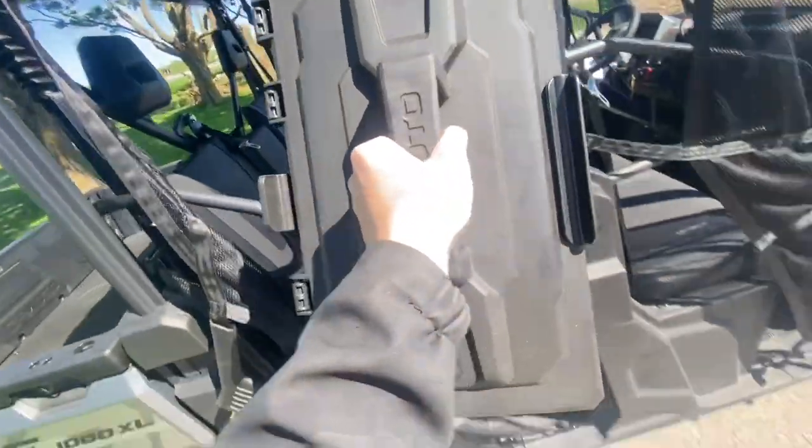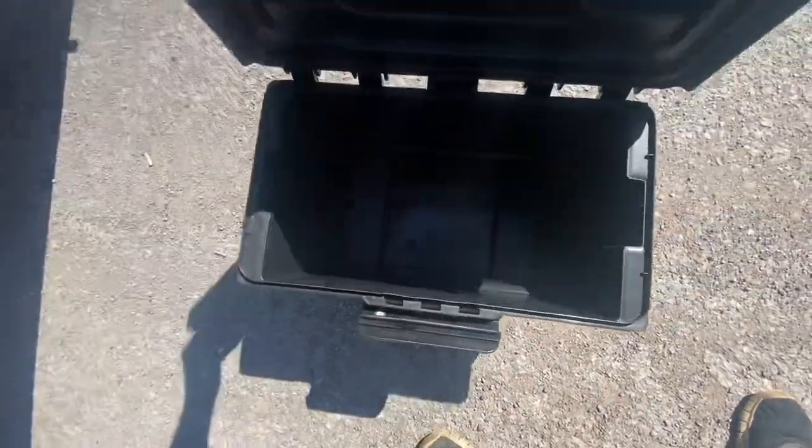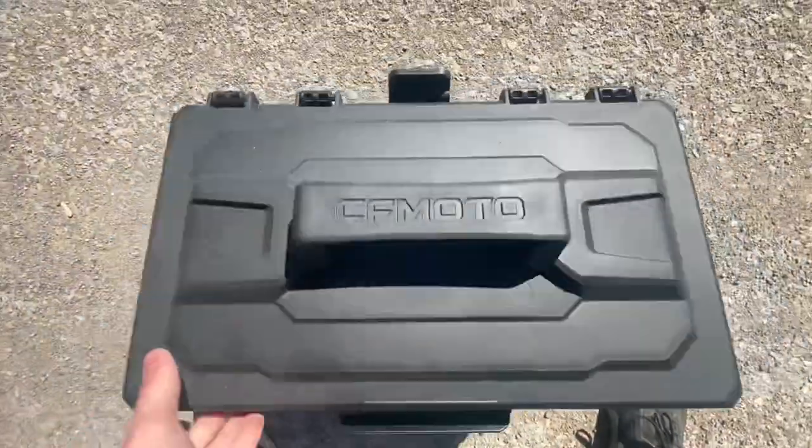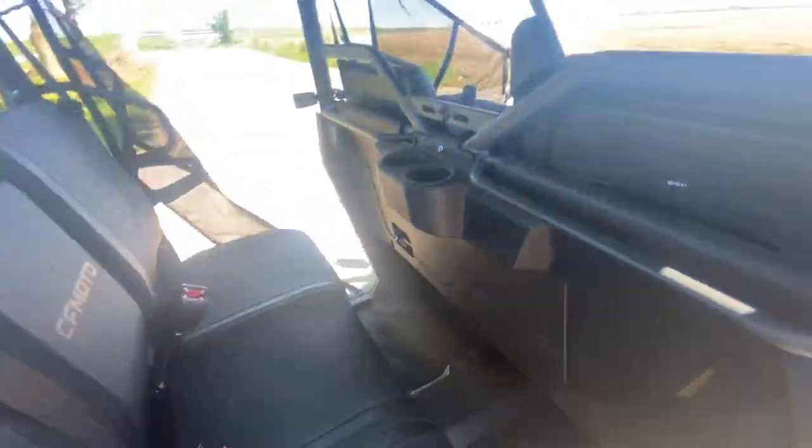Coming back to the rear, you have this removable toolbox which just pulls right up. Pull it down, open it up, and you have a nice-sized toolbox. I've seen people drill holes in the bottom of those and turn them into coolers too — a little multi-usage there. That just sits in the hole underneath. To close up, watch the seat belts, pop the bench seat back down, and it presses back in place. There are grab handles for both rear passengers — unfortunately, the middle passenger is out of luck.